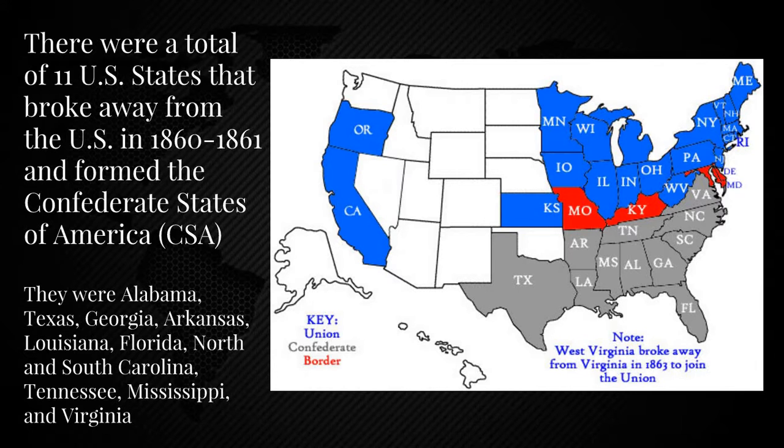Back to the main point. There were 11 U.S. states that seceded from the Union from 1860 to 1861 that formed the CSA. They were Alabama, Texas, Georgia, Arkansas, Louisiana, Florida, North and South Carolina, Tennessee, Mississippi, and Virginia.